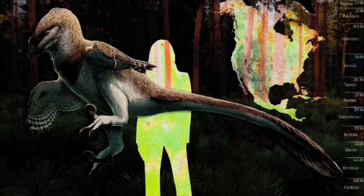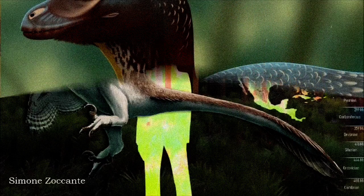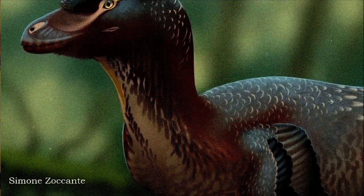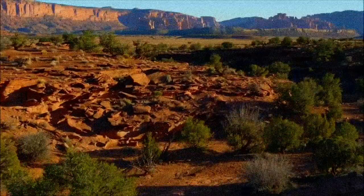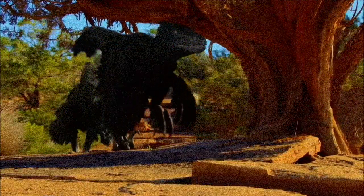We now know that Deinonychus lived during the Early Cretaceous, about 115 to 108 million years ago, in what is now the western and south-central United States. It grew up to about 3.4 meters long and stood around 1 meter tall, similar in size to a large dog. Its sharp, blade-like teeth and forward-facing eyes gave it excellent stereoscopic vision for hunting. Its arms were likely covered in wing-like feathers, and its tail was probably feathered too, while being stiffened but still somewhat flexible.